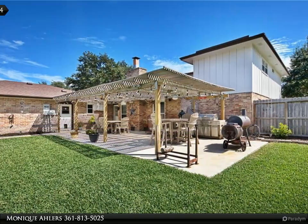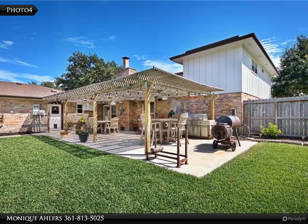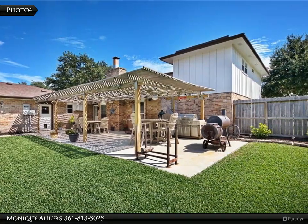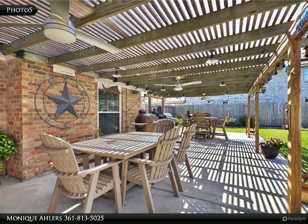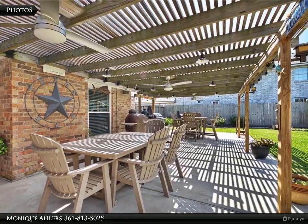To the right you will find a large office and a formal dining room which leads to the bright kitchen with plenty of white cabinets, double ovens, and neutral-toned countertops.